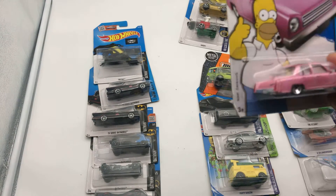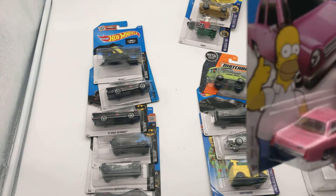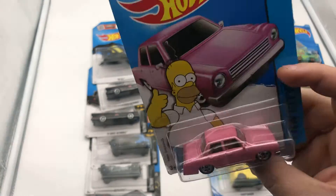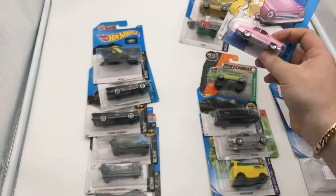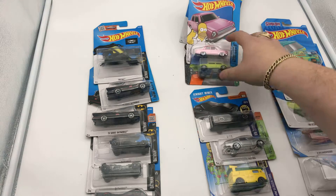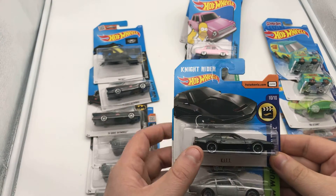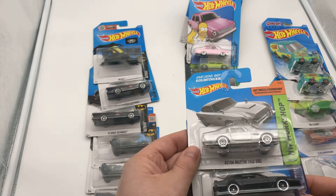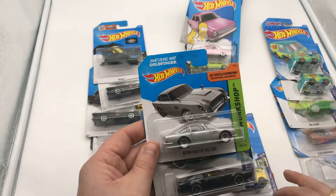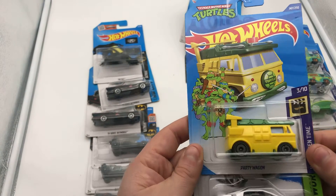Then we've got the Simpsonmobile — it just doesn't even have the logo underneath it. Interesting. What else we got here? We have the Kit — the Kitt from Knight Rider. And then we have James Bond, 007 Goldfinger, Aston Martin. And the Party Wagon.